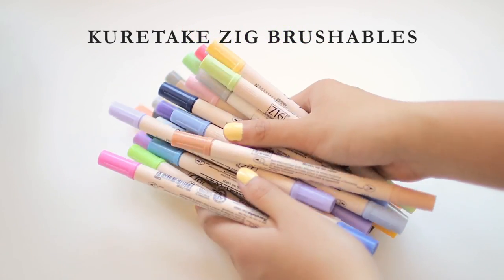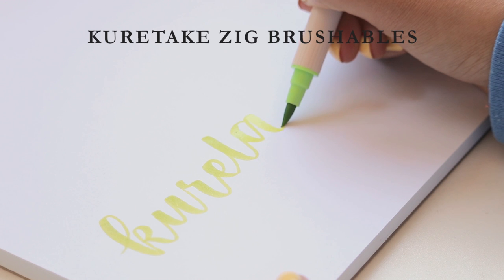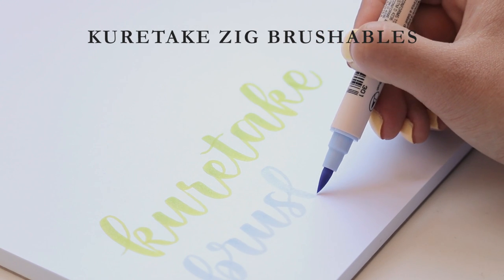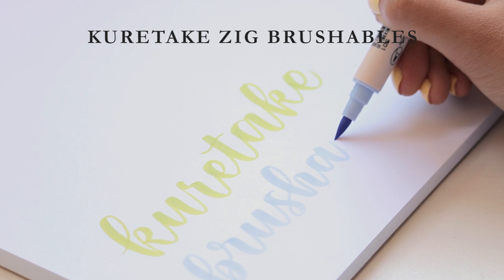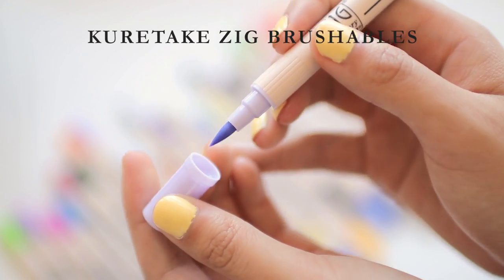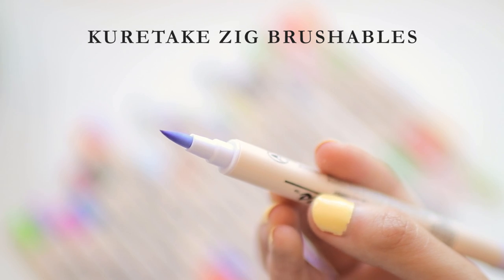Next brush pen is the Kuretake Zig Brushables. This one has the stiffest feel, which is not necessarily a pro or a con — it just depends what you're looking for. It doesn't give as much variation as the Ecoline brush pens, but a firmer tip is better for beginners because it's easier to control. They're fairly smooth, but a couple of the colors do that weird squeaking noise. They are double-sided, which is great for variety, but the colors on the caps don't really match the actual colors. I'd say maybe a 4 out of 5.